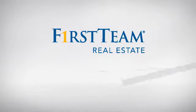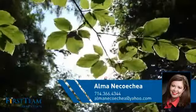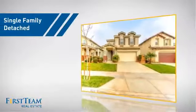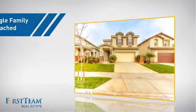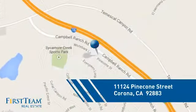At First Team Real Estate, you'll find a place you'll feel right at home in. This video is brought to you by your real estate agent, Alma. This detached home is a great choice for families who want the privacy of their very own lot, and it's located in the Corona area.